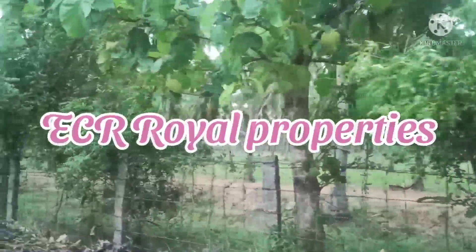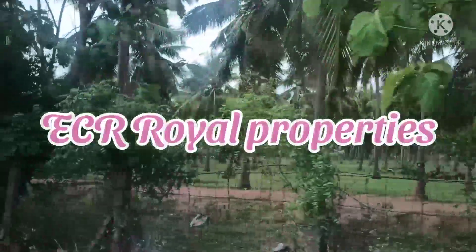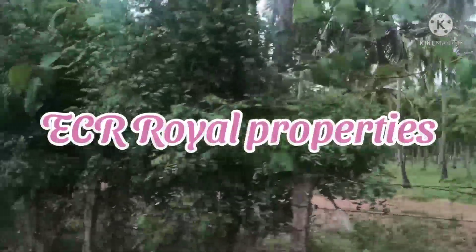Hi Friends! Welcome back to ECR Royal Properties. Today, we are going to talk about a beautiful property.